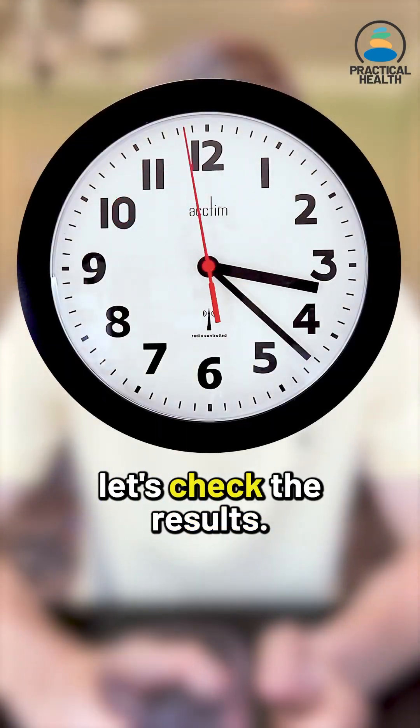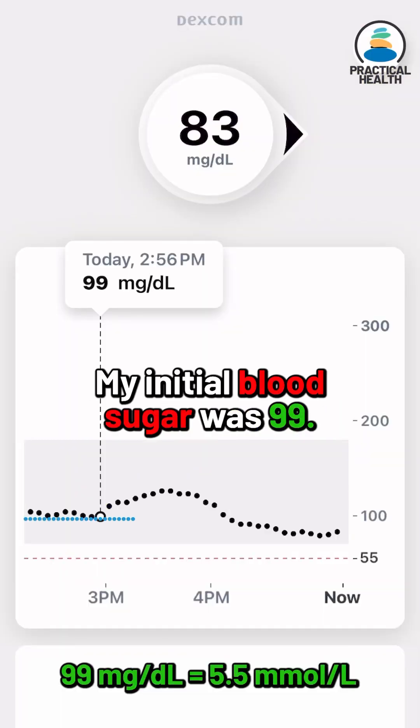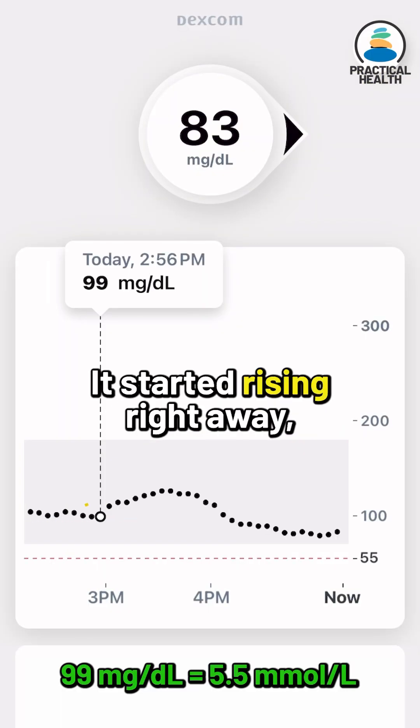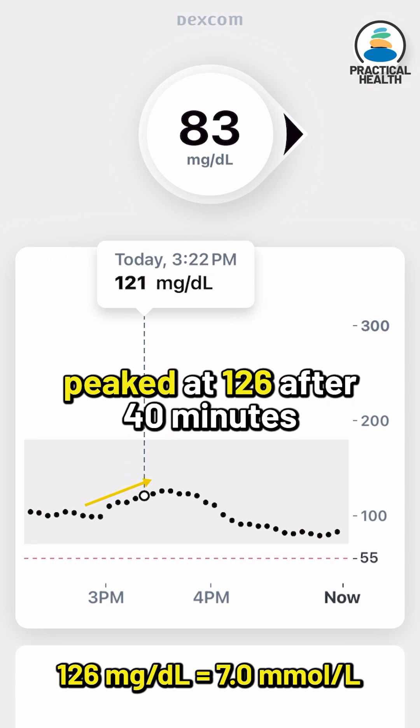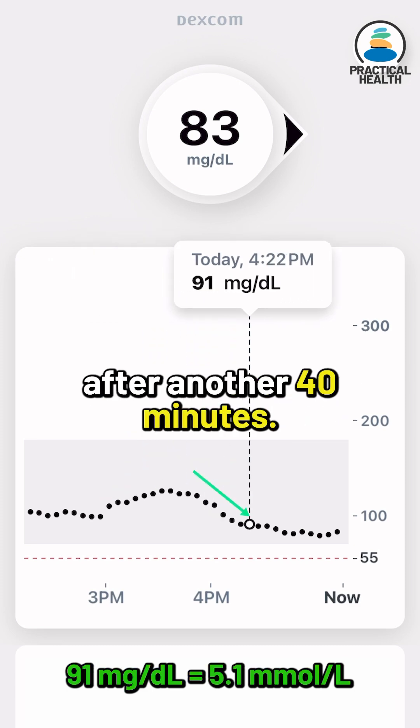Two hours have passed, let's check the results. My initial blood sugar was 99, it started rising right away, peaked at 126 after 40 minutes, and then settled back to 91 after another 40 minutes.